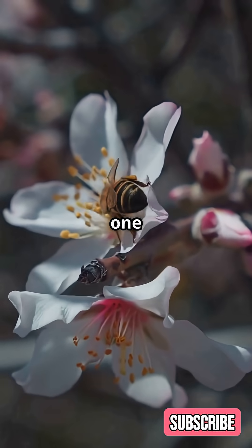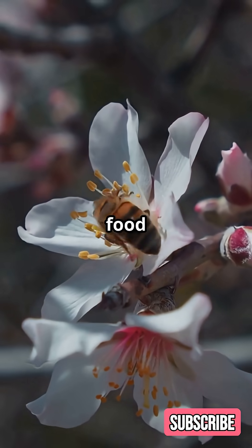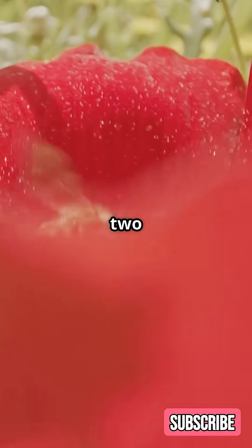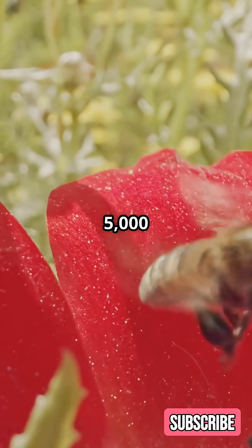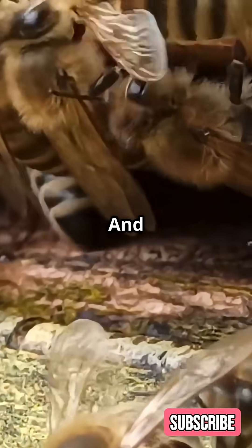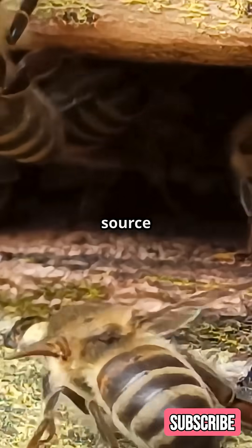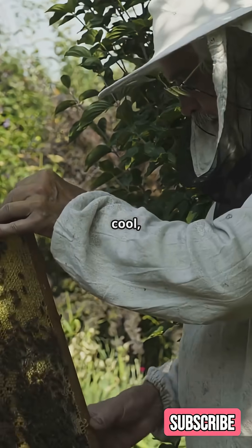Fact 1: Bees pollinate about one-third of the food we eat — think apples, almonds, and avocados. Fact 2: A single bee can visit up to 5,000 flowers in a day. And Fact 3: Honeybees communicate through a waggle dance to share food source locations. Pretty cool, right?